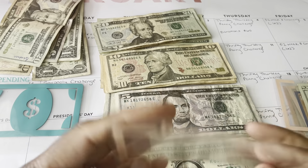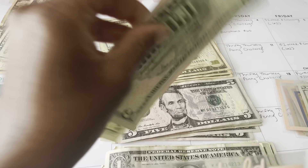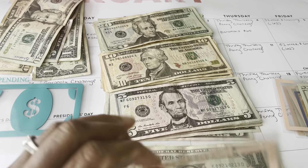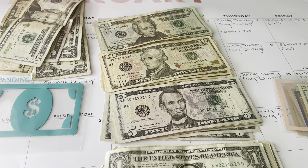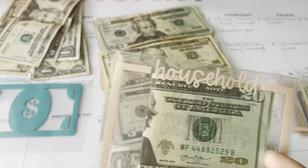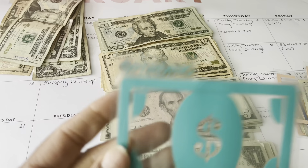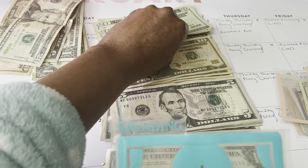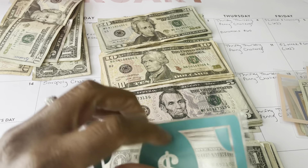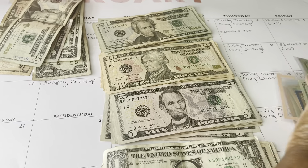Next is household. Household is empty and household gets $25. I got these envelopes from Miss Kelly Budgets on Etsy. And last is spending, which is also empty — I got this from The Planning Dancer, and spending gets $20. I'll link their Etsy shops below.